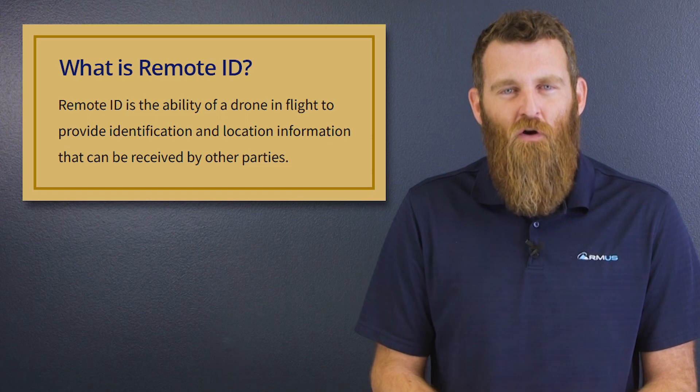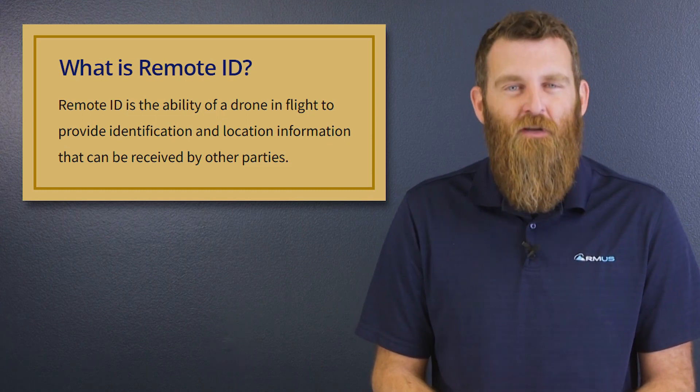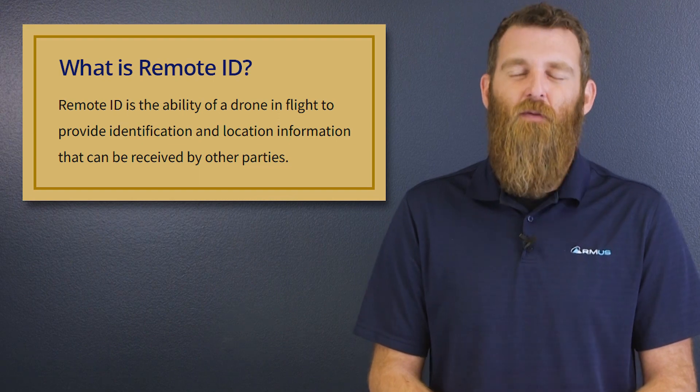Hi everyone, this is Jace with RMUS, and today we're going to help shed some light on the status of the FAA's implementation of Remote ID. For some background, Remote ID has been a long time coming, and according to the FAA, it is the ability of a drone in flight to provide identification and location information that can be received by other parties. Basically, the idea behind Remote ID is that it gives the FAA, law enforcement, and other entities the means to enforce regulations.